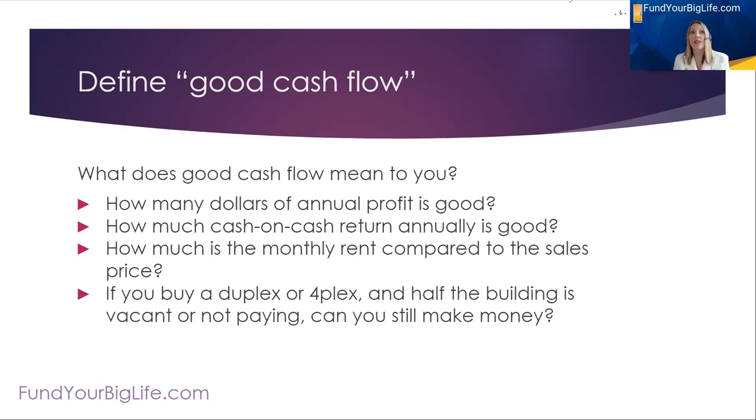Some investors say they just want to see a cash-on-cash return — a percentage. If I put this dollar amount of cash into purchasing a property, I need a certain percentage each year that is profit as a return on investment. Some investors just want to know: is the monthly rent 1% of the sales price, or 2% of the sales price? That's how some investors define good cash flow — they call that the 1% rule or the 2% rule.